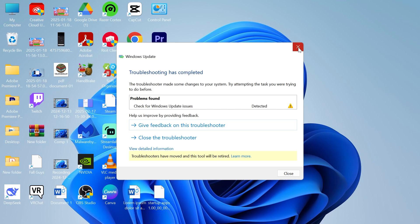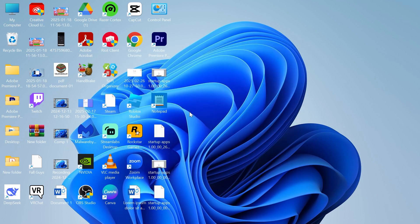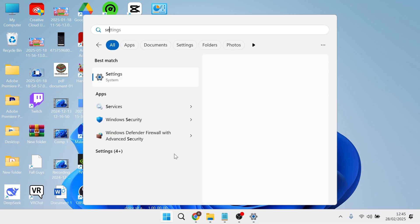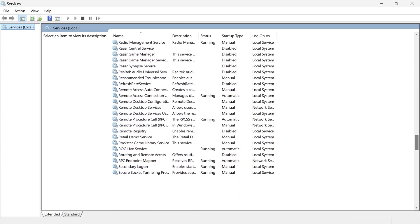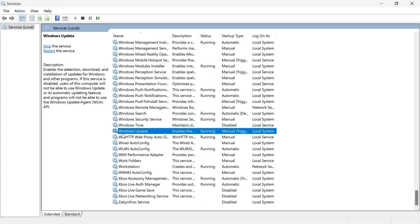Once that's finished, you can check to see if that's resolved your issue. If that's still not working, head back over to the Start menu and search for Services and click on the Services window. From this window, scroll all the way down to the bottom until you see Windows Update.